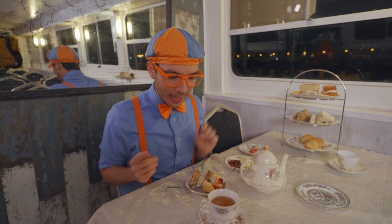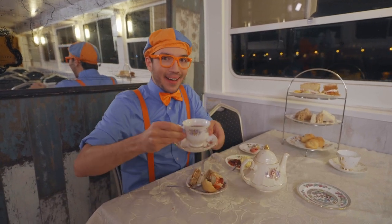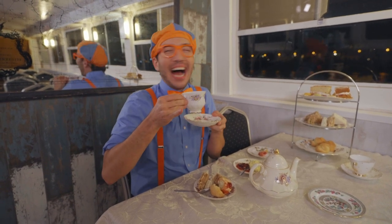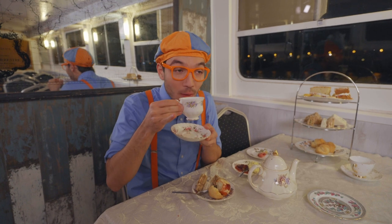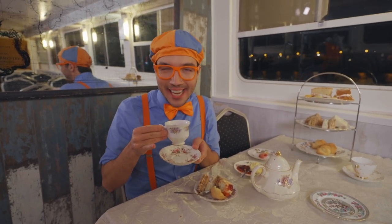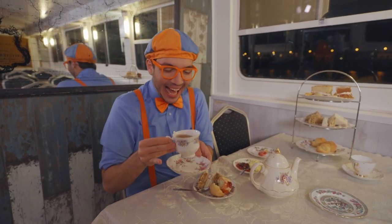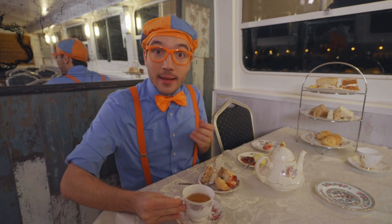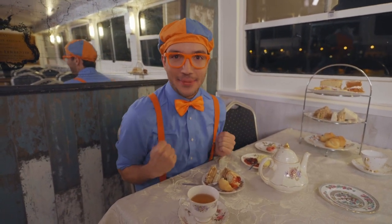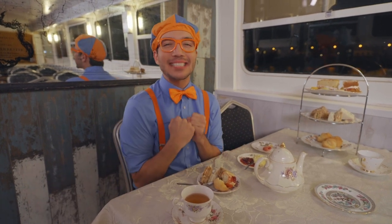The only thing left for us to try is the tea. So tasty. So refreshing. So delicious. Wow, I do love having tea parties — so many yummy foods to eat, and tea is so tasty. And the best part about a tea party is spending time with your friends.